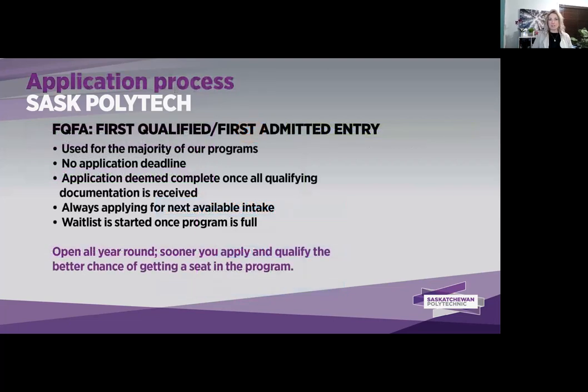To apply to one of our certificate programs, they are open all year round for admission. It's called First Qualified, First Admitted — or FQFA for short — and there is no application deadline, so it's always available for the next intake. Keep in mind that many of our programs have limited seating, so you're always going to want to apply sooner rather than later. Once the program is filled with qualified candidates, a wait list will start. So if a program starts in September and you're in grade 12 right now or beyond, you're going to want to apply.